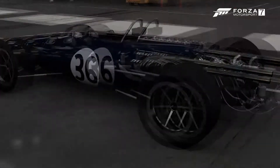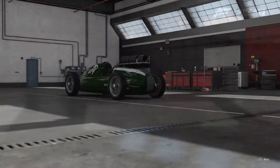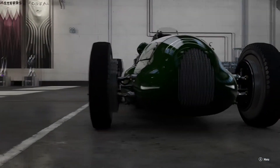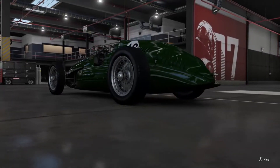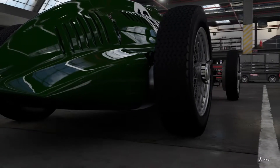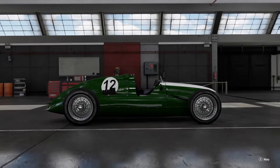His new mid-engine layout would be the foundation for every single race car for the next hundred years. He created the Cooper T51 — the first mid-engine Formula One car — more out of practicality than innovation. He wanted to get rid of the big cast iron lump in the front of his Formula One car, so he thought: what if I put it behind the driver?